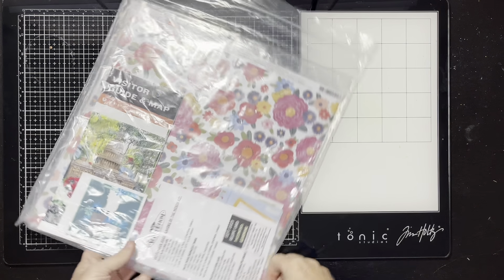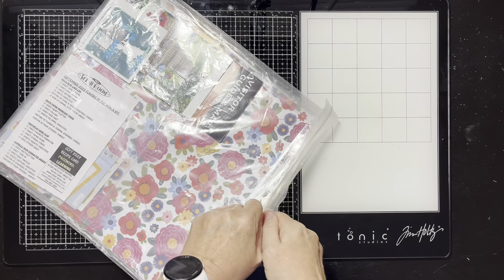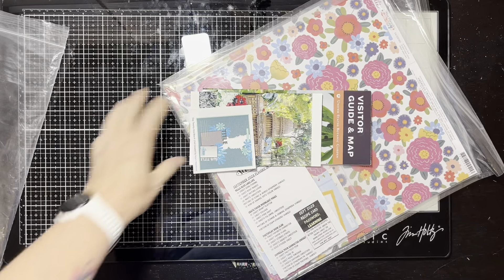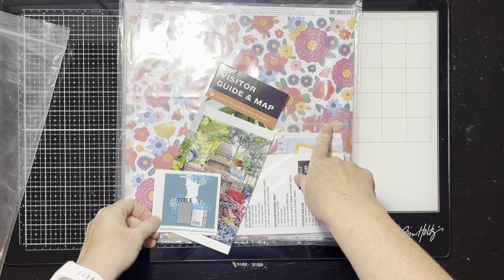Hello everybody, it's Christine. It is day 21, so let's pull out what I've got going on here. One thing I think I'm not doing as good a job on that I need to work on is my embellishments, although this is a scrap room flavors of the month, so maybe I'll be okay.